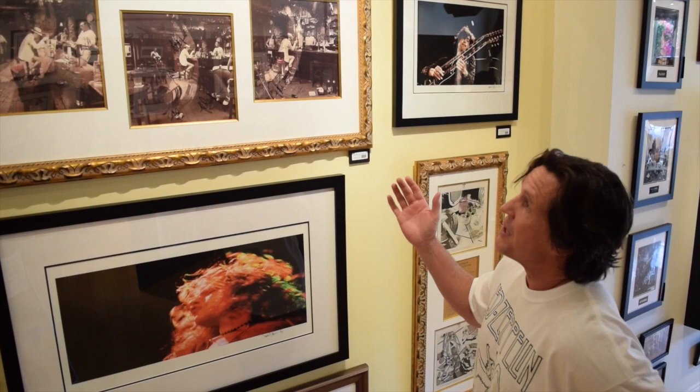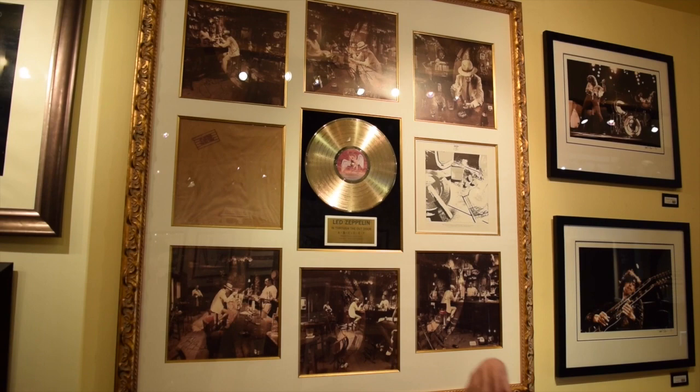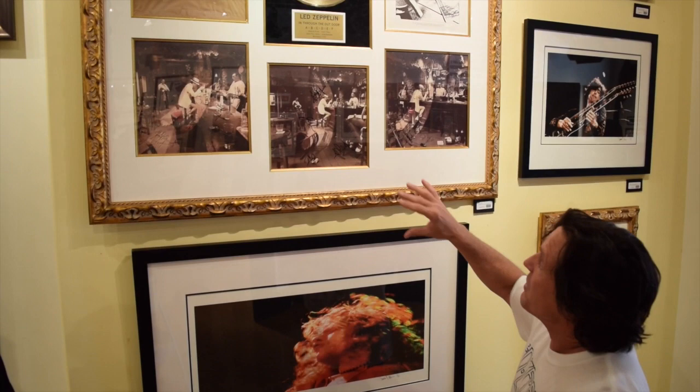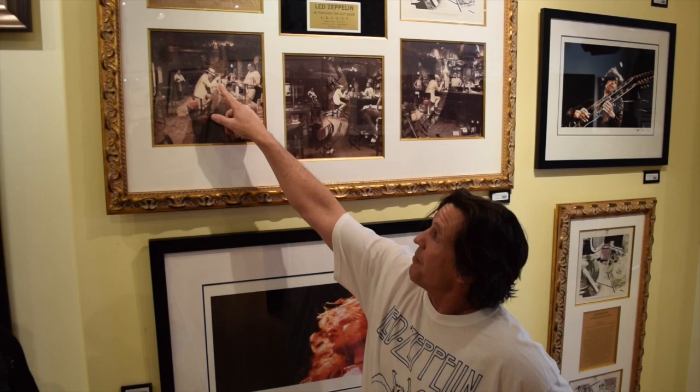What they decided to do is create a New Orleans-style bar scene in England. The brown here represents the way they did sound on all their albums prior to In Through the Outdoor. They created a different sound with John Paul Jones — a lot of synthesizers. The whoosh, like a bar towel cleaned it off — it's in color, representing the new twist, the new sound, a lot of synthesizers. And what it is, which is genius, there are six people in the photo.